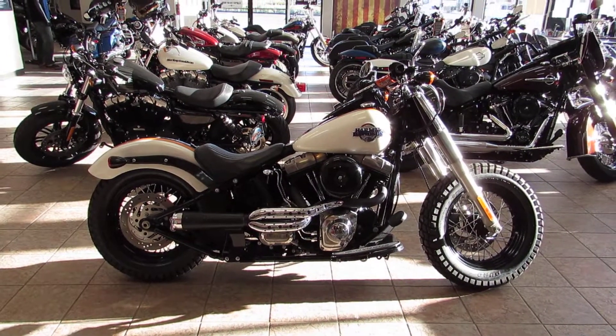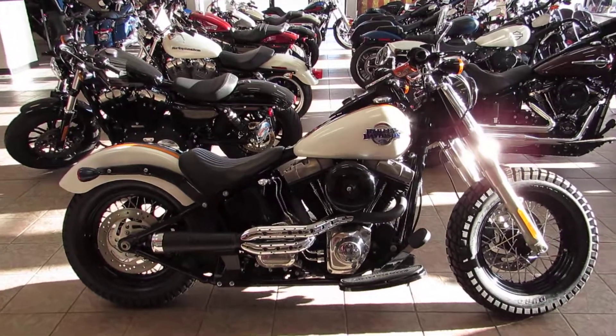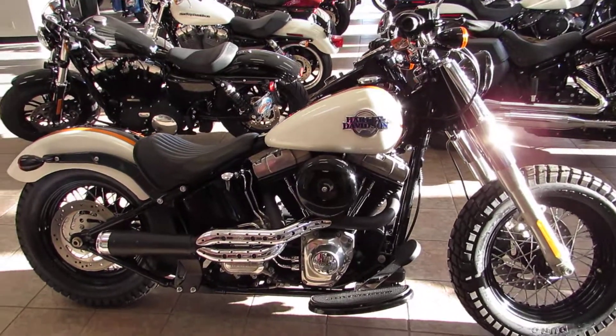What's happening guys and gals? Chris here with West Coast Harley-Davidson. Today we're taking a look at a 2015 Harley-Davidson Softail Slim.